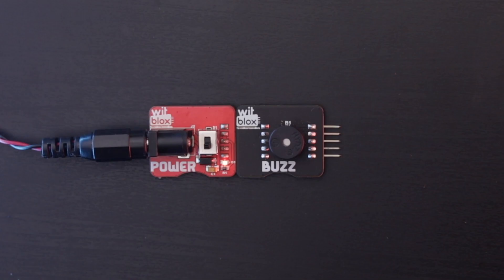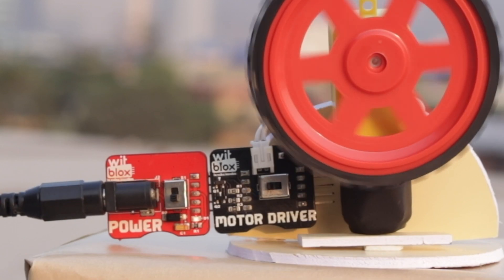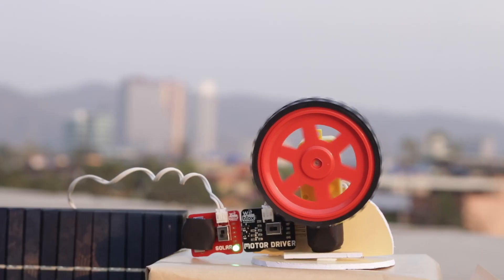So, how to use the Solar Blocks? It's very simple. The Solar Blocks will simply replace your batteries and power banks. Isn't that simple? By the way, don't underestimate the power of the Solar Blocks — it can run all your projects. Have a look.